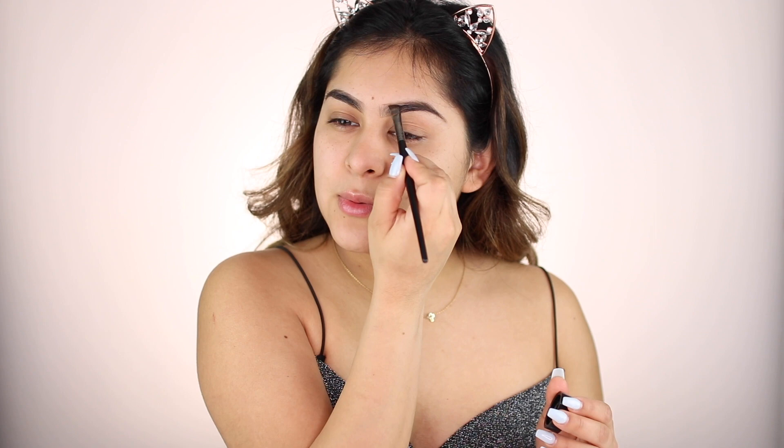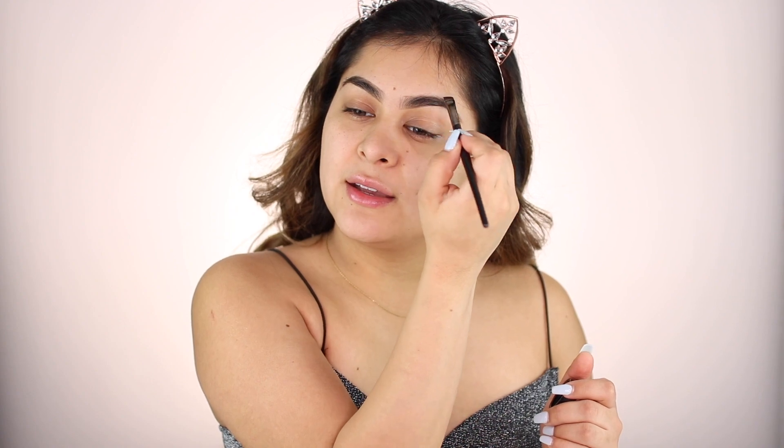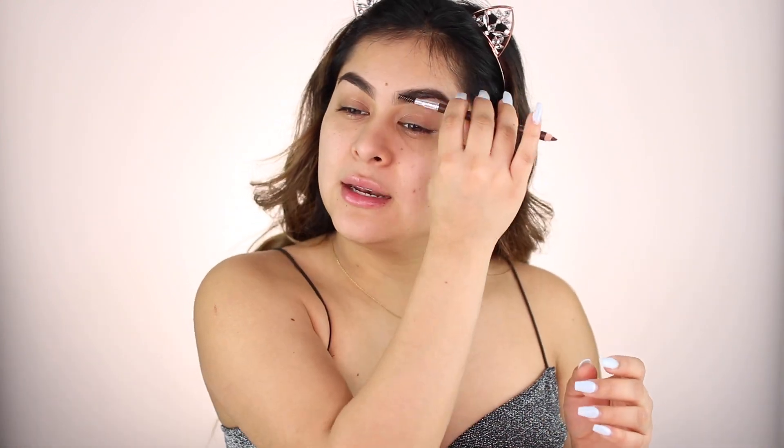And I'm going to be using my Morphe E11 brush — this is an angled brush and one of my favorites to do brows. I just go in and start filling everything in and it makes it way easier. Okay, so brows are done. I literally just used a little bit since I feel like I already have really thick and bushy brows. I just fill in a little bit, not too much. I'm going to comb it out once again.